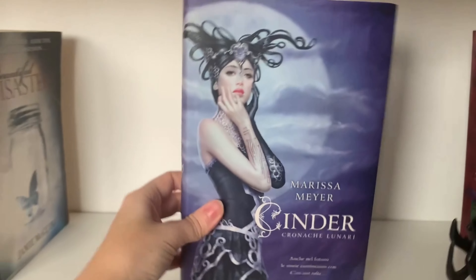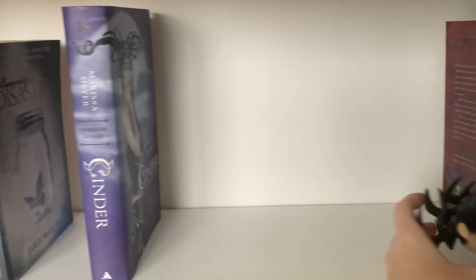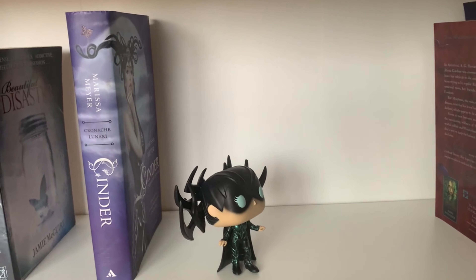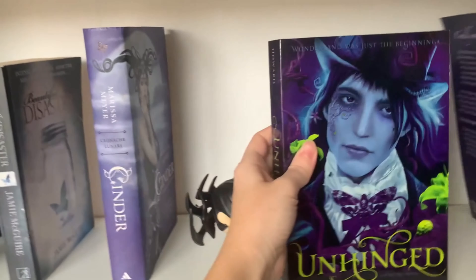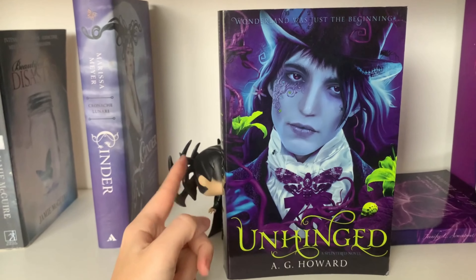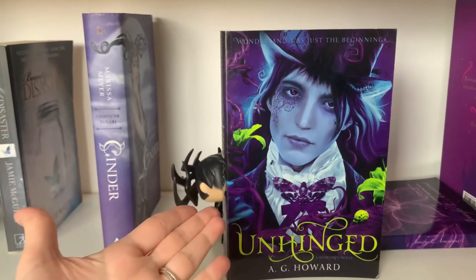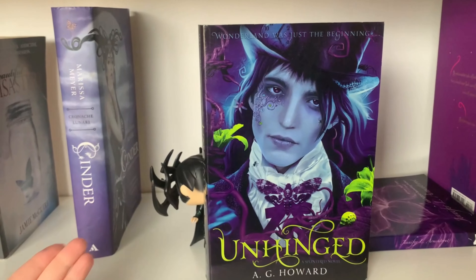Cinder — yes I have read Cinder ages ago and I love this Italian cover. I never actually found the matching covers for the rest so that was disappointing. Unhinged — this is the second book in a series and I have read the first one, so I'm up to this point and I need to read this one now.